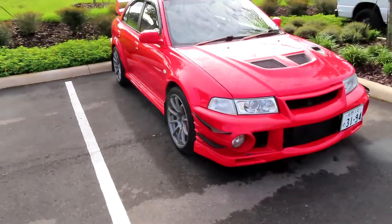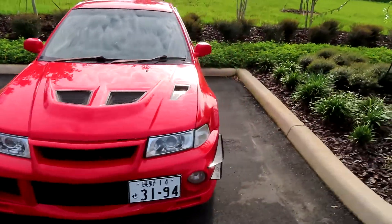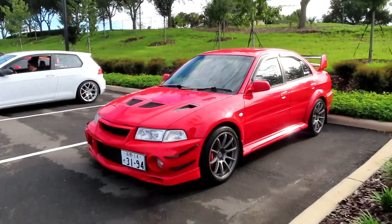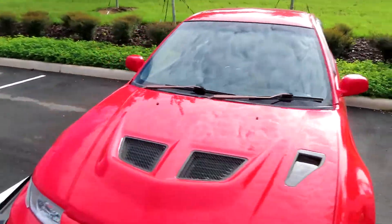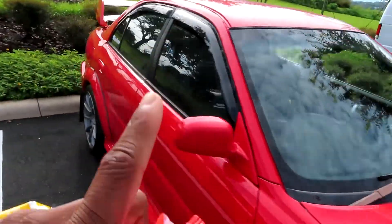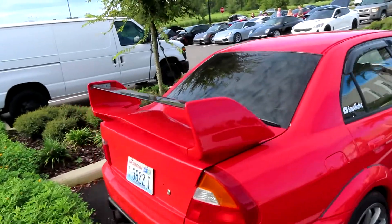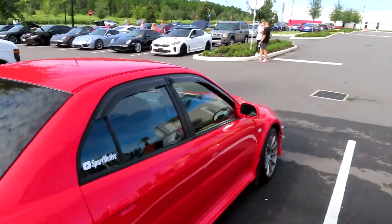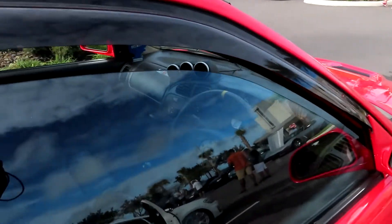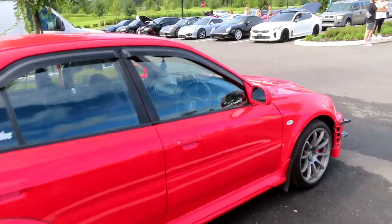We got an Evo 4 I think — these are very rare JDM cars, very nice, beautiful. We're about to end this video off in a second because there's one more car and one more person I gotta show you guys, and then we're gonna go to the rally. But look at the back of this thing — holy shit, this thing is nice. I love this car. Right-hand drive, straight from Japan.